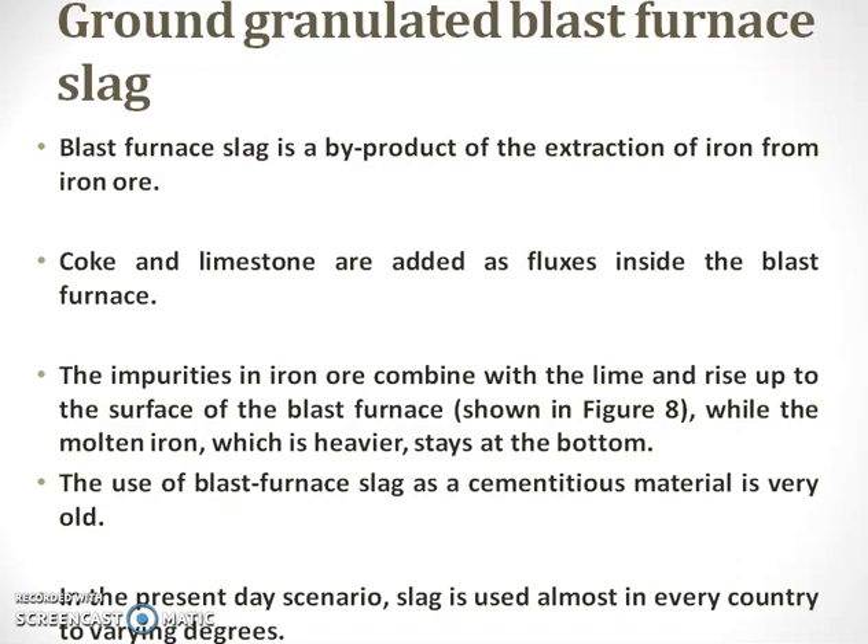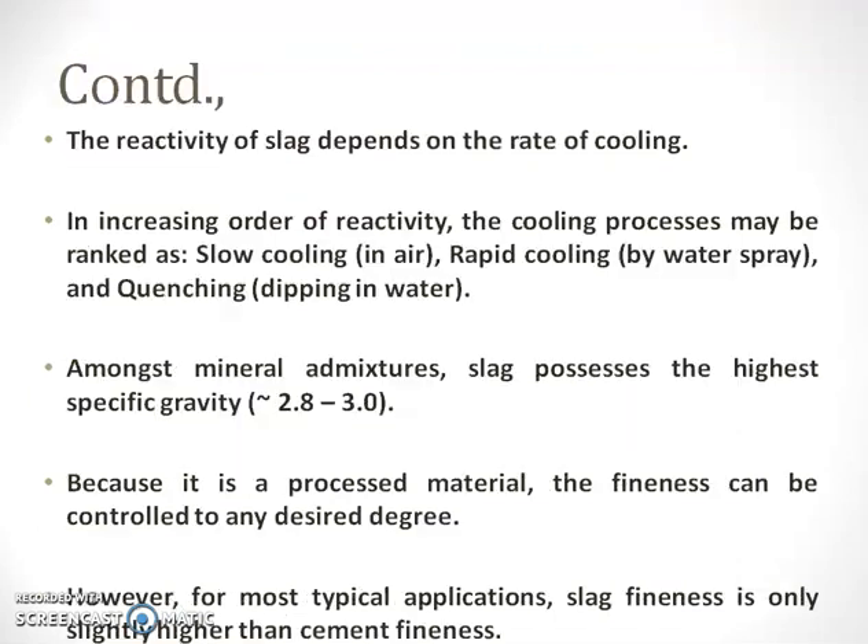In the present day scenario, slag is almost used in every country in varying temperatures also. The reactivity depends upon the rate of cooling, and it increases in the order of reactivity. The cooling process may be ranked as low cooling, or rapid cooling, or dipping in water — that is quenching.